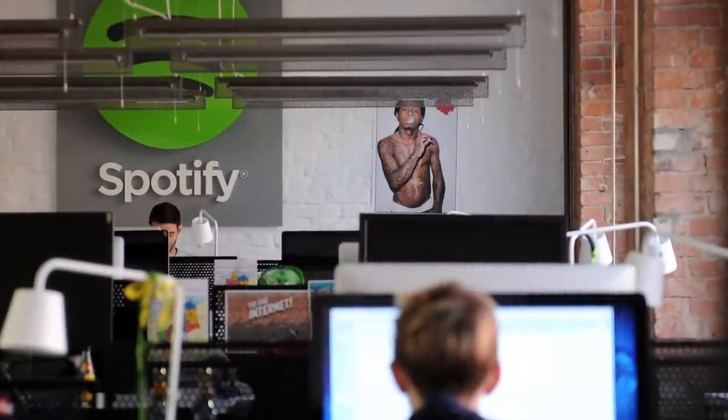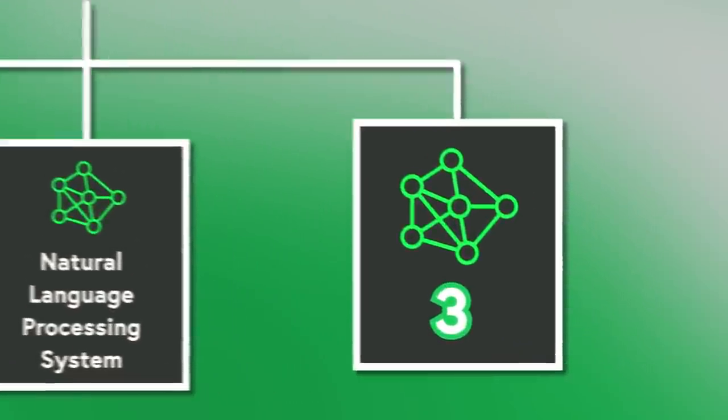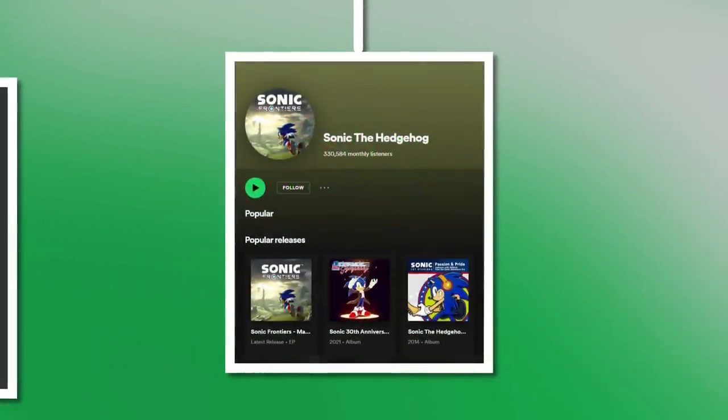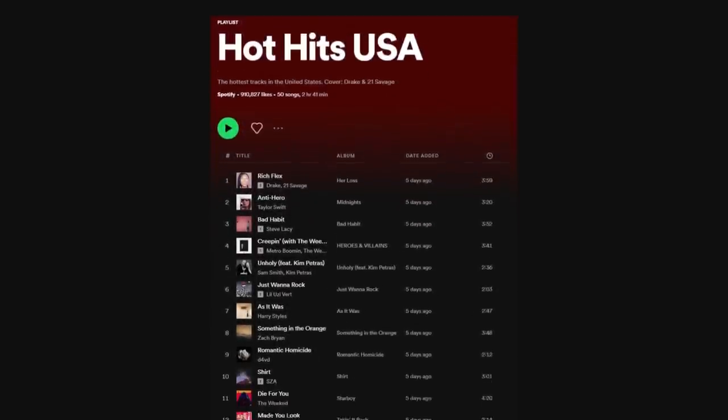But at this point, you've probably noticed something weird—all of this data that Spotify is using—the adjectives, the song titles, the listening frequencies—none of it is gathered from the music itself. So that raises the question: can Spotify actually listen to its own music? And the answer, interestingly, is yes. This is where our third algorithm comes in—Spotify's Sonic Profiles.